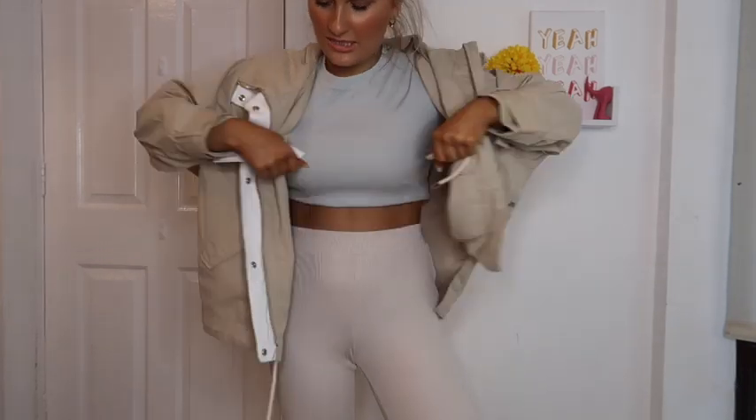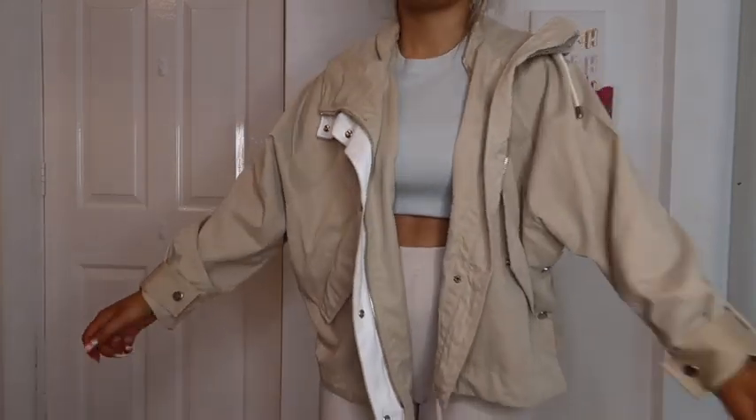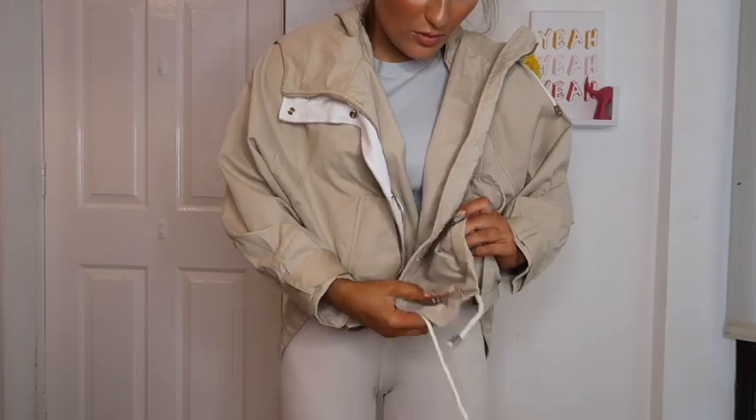Take off the tags. Look at this — it's like a cropped, funky, oversized trench. You can pull in the sides to make it smaller as well. So you can wear it really big and baggy.